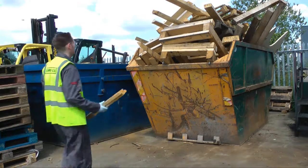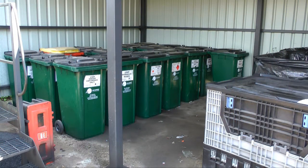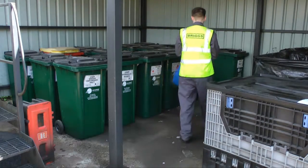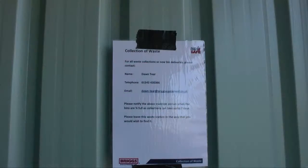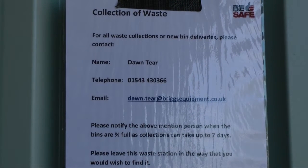When waste containers are near full capacity, it is important that you contact the person who arranges waste collection. If you dispose of your waste at a field based waste station, it is important that you all take responsibility for this. The contact details of the relevant person who arranges the waste contractors to attend should be displayed within the waste station. If these details are not displayed, please contact your line manager.